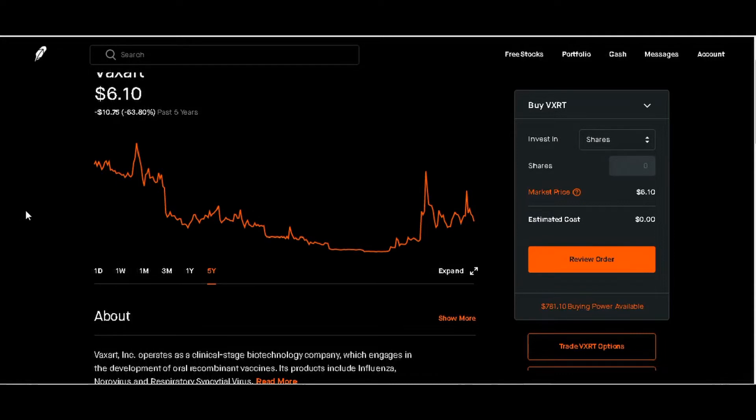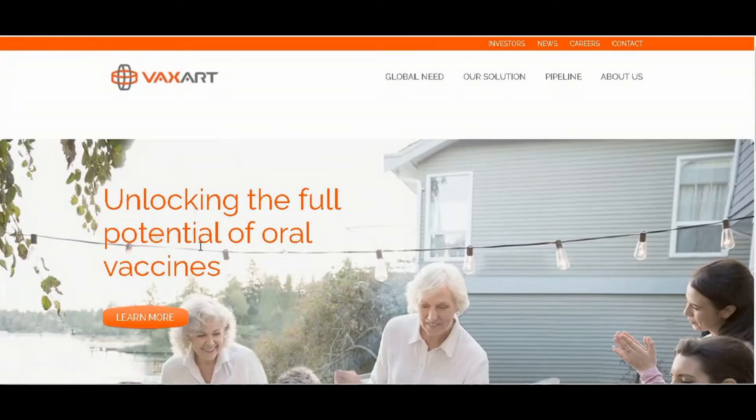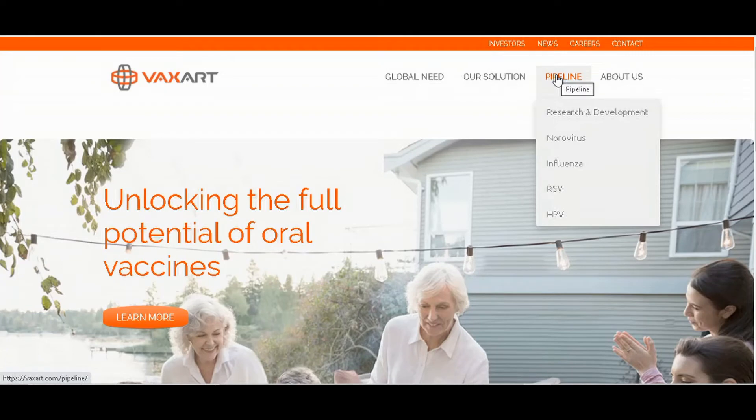So it's up to you to look at the charts and figure out where you stand. Do your research — pull up the actual company to find out what they're working on. Right here it says 'Unlocking the full potential of oral vaccines.' You can learn more — looking at global need, solutions, oral vaccines technology, vaccine advantages, platform advantages, what they have in the pipeline, research and development.